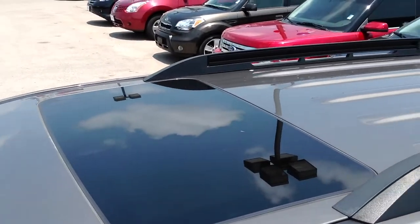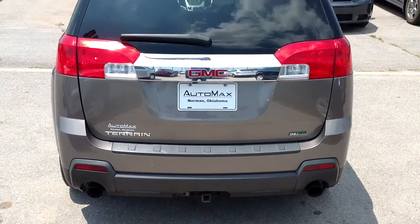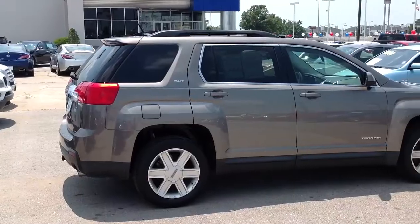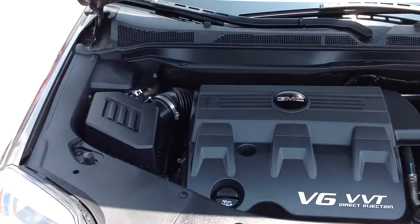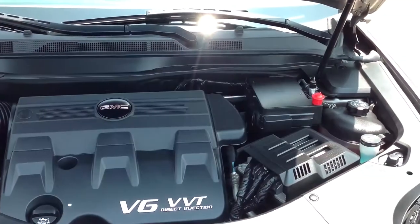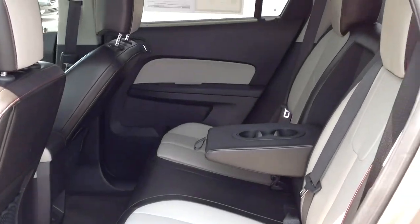Despite having 82,000 miles, this front-wheel drive four-door SUV looks and handles like new, with a 3.0-liter V6 engine connected to a six-speed automatic transmission. This isn't your typical V6 engine because it has spark ignition direct injection with variable valve timing.